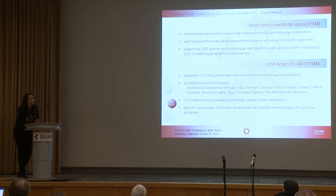As with each COST tool, they are also promoting gender balance, enabling early career investigators, and broadening geographical inclusiveness. I think that we managed this with the 17 missions that we have.